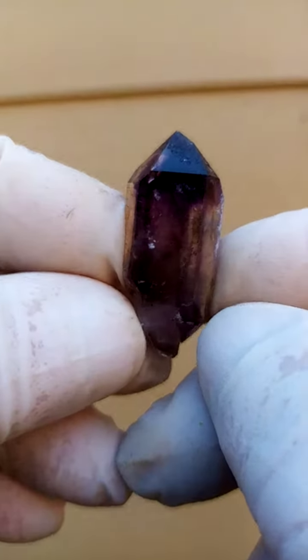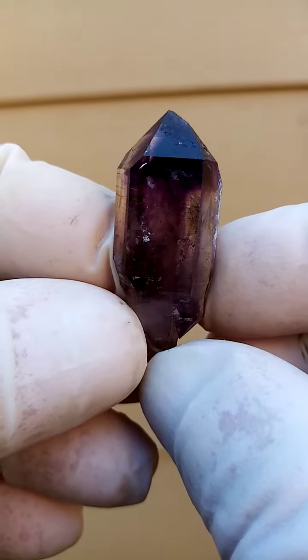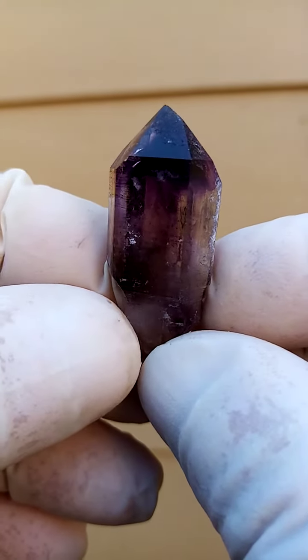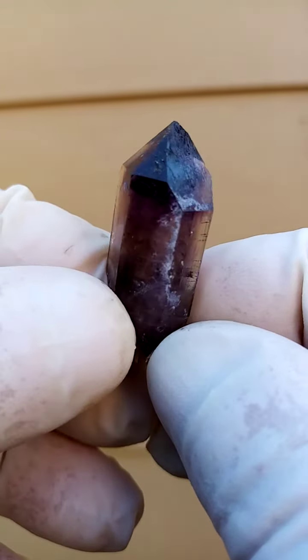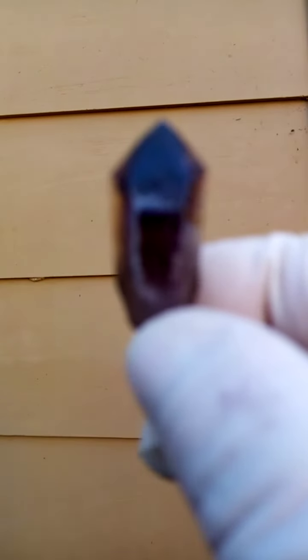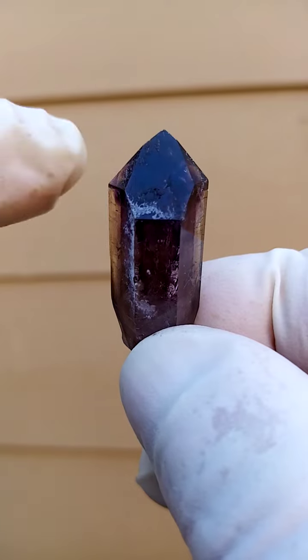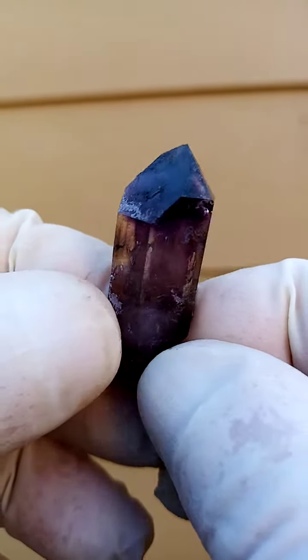A Shangaan quartz scepter — not very large, yet quite impressive. Lovely color on this one from the Chibuku deposit in the Zambezi Valley in Zimbabwe. We have the little stem of the scepter, and then we have shots of amethyst and shots of smoky running through it. On the edges you'll see they are almost clear, with little shots of hematite running out.